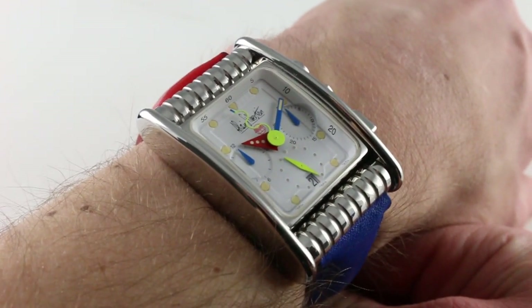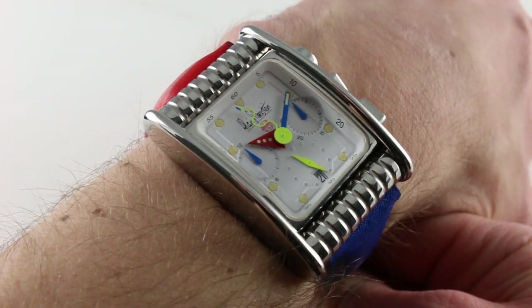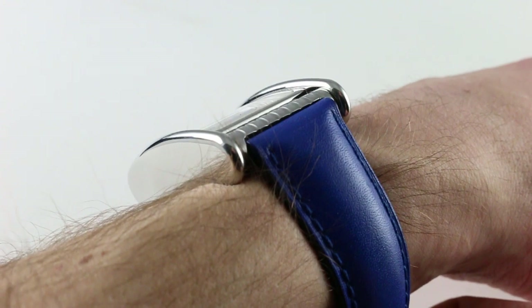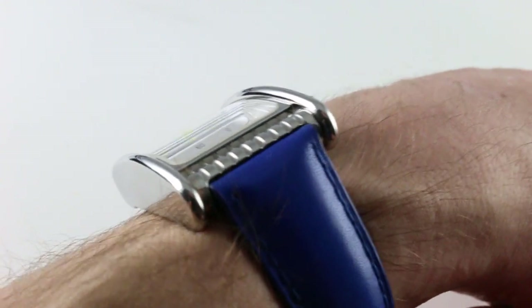The watch on my wrist measures a substantial 32 millimeters from 3 o'clock to 9 o'clock, not inclusive of crown or chronograph pushers. It's not particularly thick — 13.4 millimeters — and it is a very compact, integrated chronograph caliber inside.